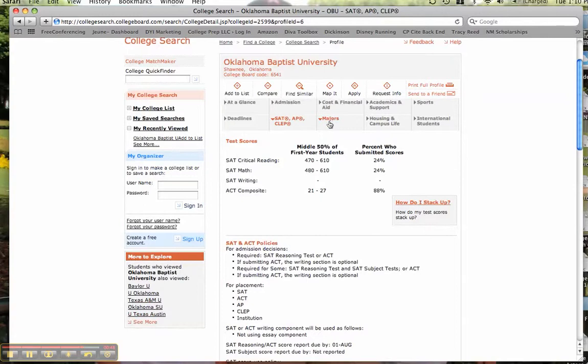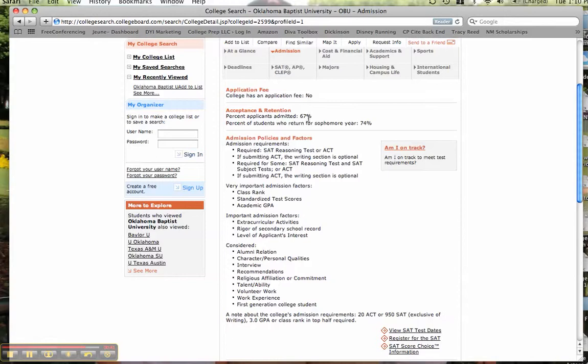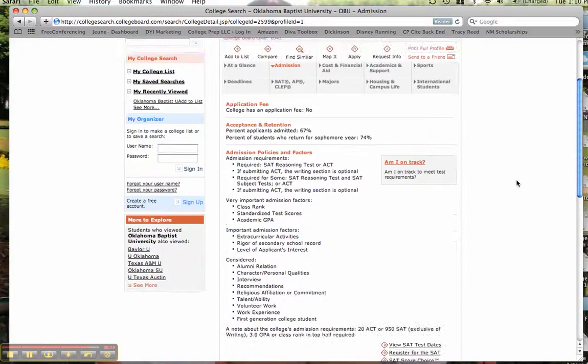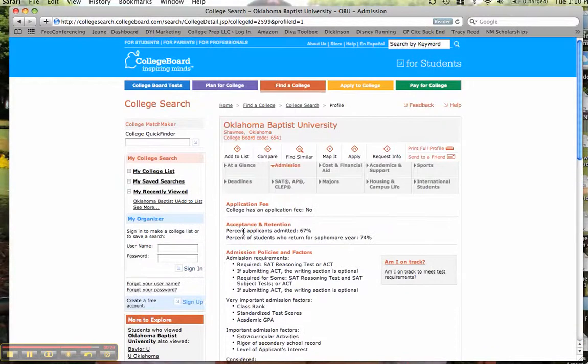I can find out about specific majors, cost, and admissions. Here I can see that 67% were admitted and 74% returned their sophomore year. This isn't giving you a total picture of the school, but it is giving you a starting place on your search. We could always go back to the search and previous schools, or I could save my search and come back again. I love this search feature and college information on collegeboard.com — I think it's a great resource. For more information, you can check my blog at collegepreplc.com.